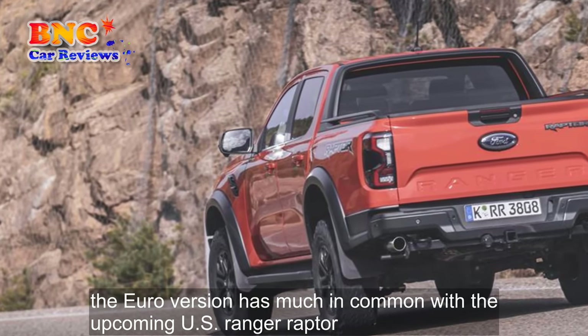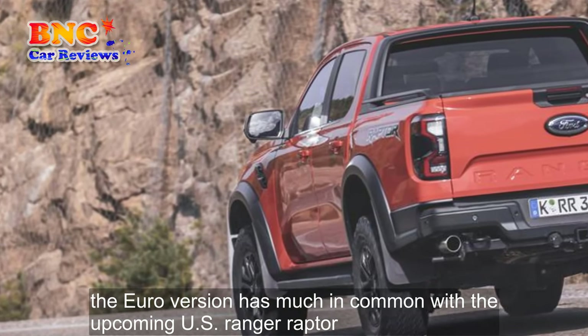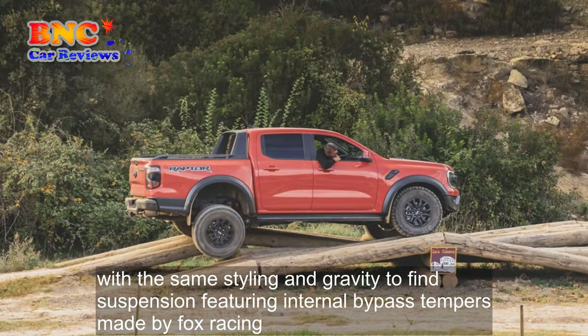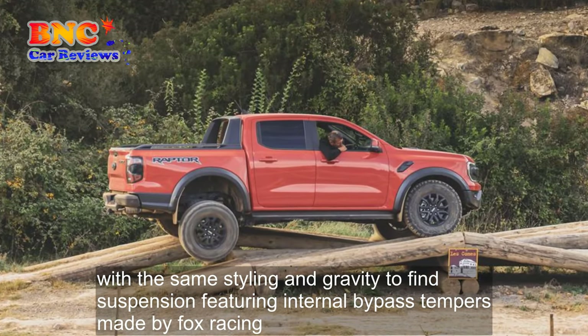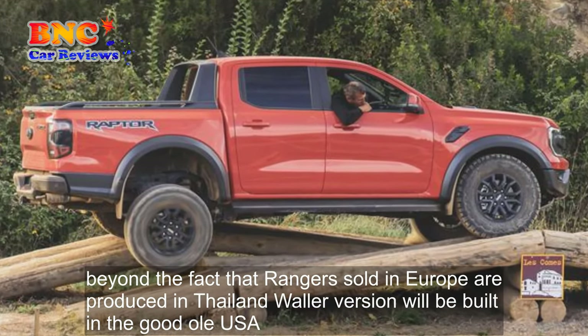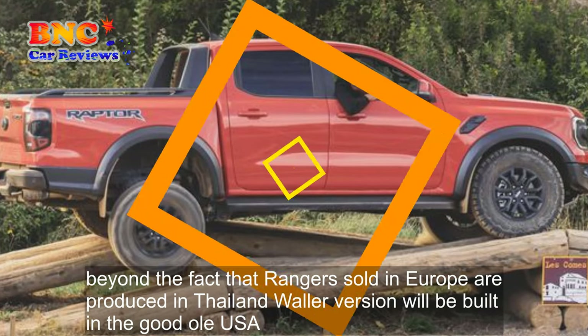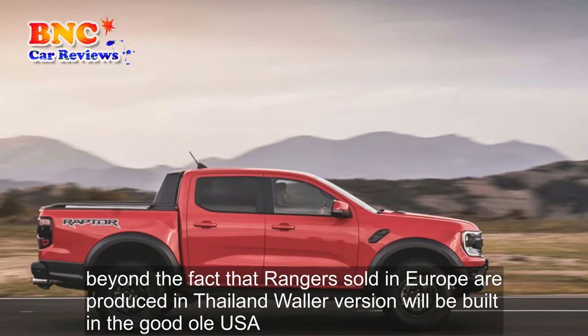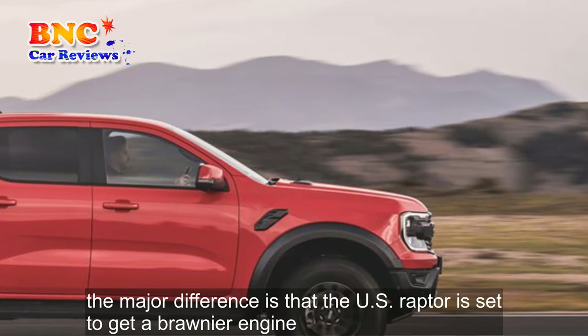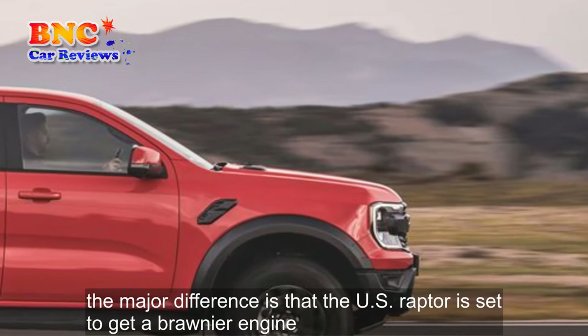The Euro version has much in common with the upcoming US Ranger Raptor, which we expect to see next year, with the same styling and gravity-defying suspension featuring internal bypass dampers made by Fox Racing. Beyond the fact that Rangers sold in Europe are produced in Thailand while our version will be built in the good ol' USA, the major difference is that the US Raptor is set to get a brawnier engine.